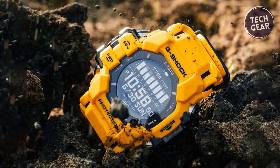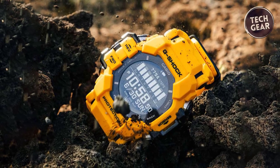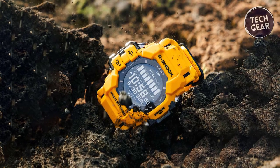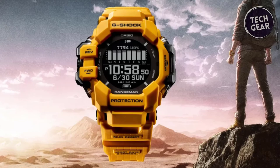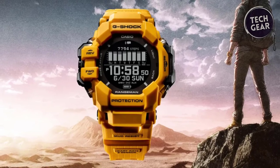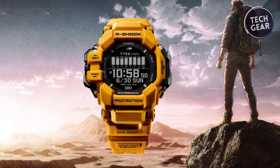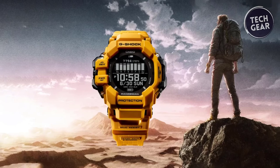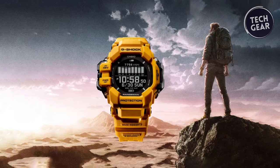Its solar-assisted charging capability ensures uninterrupted operation, while the heart rate monitor, built-in GPS functionality, and high-definition LCD make it an indispensable tool for outdoor enthusiasts. Designed for comfort and performance, the soft urethane band ensures a snug fit even during strenuous activities. The use of bio-based resin in the case, bezel, and band underscores Casio's commitment to reducing environmental impact without compromising on quality or durability.